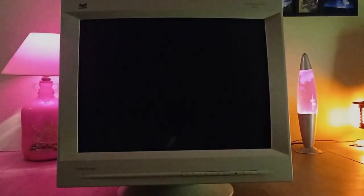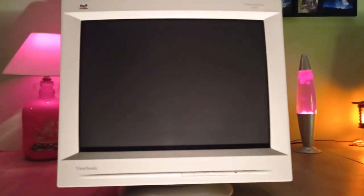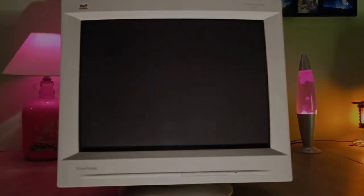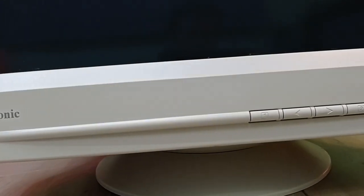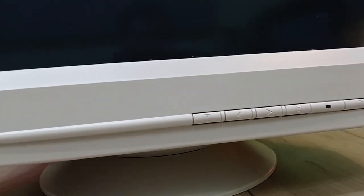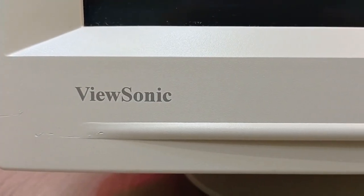With that in mind, let's jump right into the build. The first component, and the one that helped inspire me to do this build in the first place, is this rather impressive 21 inch ViewSonic monitor I picked up a while ago. Way back in the 90s there wasn't really a distinction between work or productivity monitors and gaming monitors like there are today. Back then the best monitor you could get was pretty much aimed at the professional work environment.